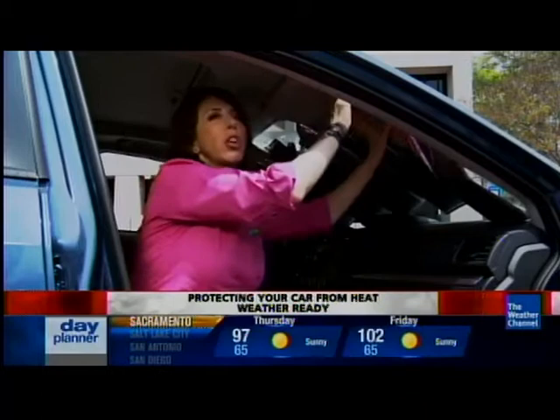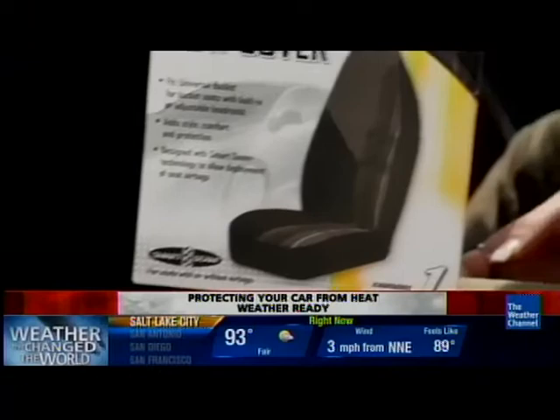If you use a sunshade, it can protect the interior and lower the inside car temperature by about 50 degrees. Items like seat covers, tinted windows, and steering wheel covers can also help block the Sun's rays and reduce the surface temperature in your car.